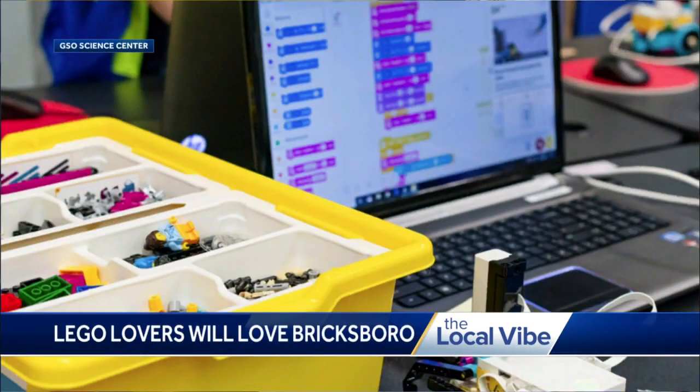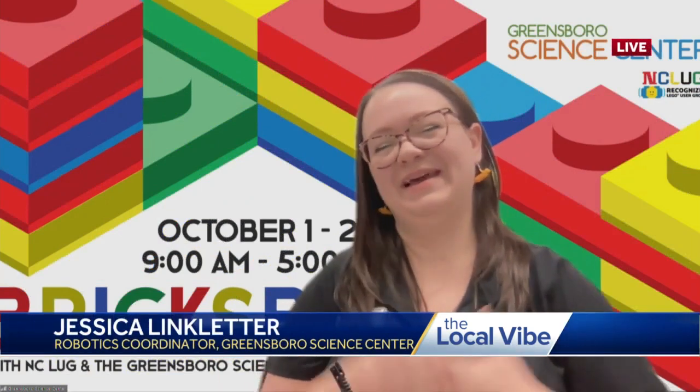I'm curious how Bricksboro ties into the overall mission of the Science Center — it feels like they go hand in hand. We are really passionate about all aspects of STEM, all the way from our animals to our engineers that come in and build our robots, or just an everyday tower out of LEGOs. This Bricksboro event is a great way to see the STEM side of our center and our education mission to include everybody in learning about STEM.